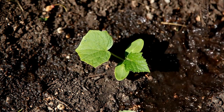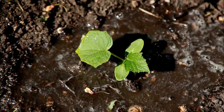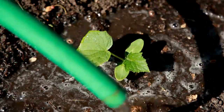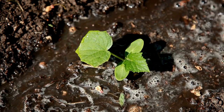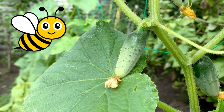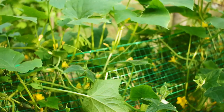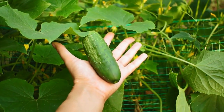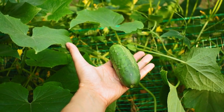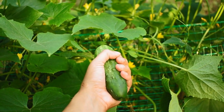Cucumbers are not drought tolerant and need lots of water. Make sure to water deeply when there is not enough rainfall and at regular intervals. Drip irrigation gives cucumber plants a regular supply of water and keeps moisture off the plant's leaves. Cucumbers require moderately rich soil, so make sure to add amendments like compost to your garden for the best results. I typically fertilize with fish emulsion every couple of weeks while they are flowering and setting fruits.